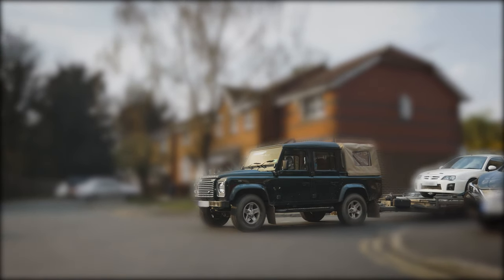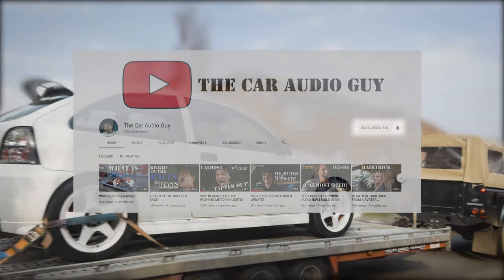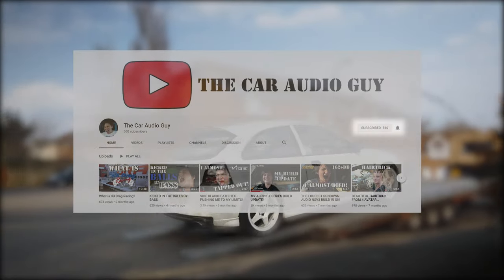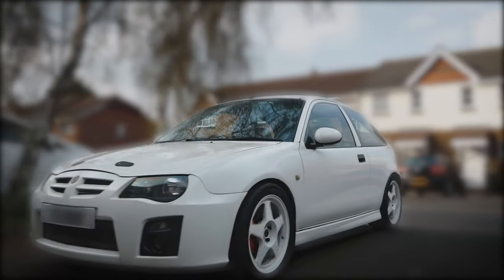I'm really looking forward to taking this car out for a spin. Make sure that you subscribe and enable notifications with the bell icon so that you don't miss out on future videos of this build.